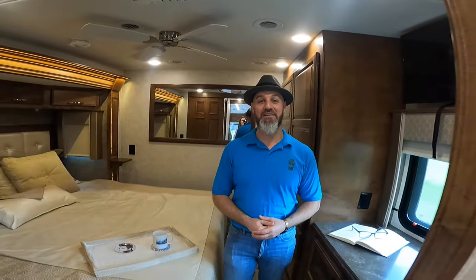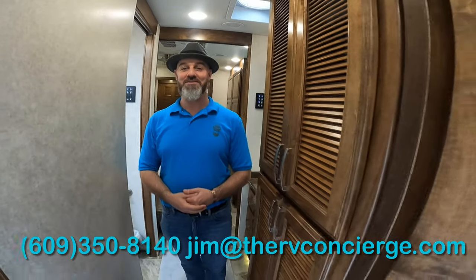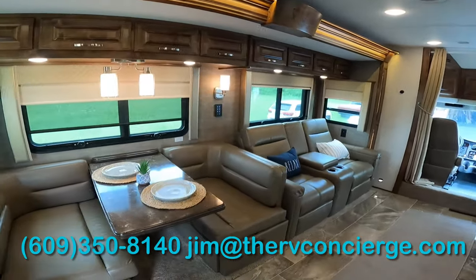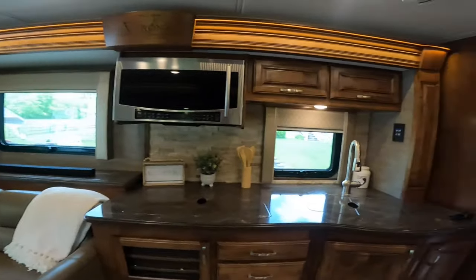All right everybody, that is the 2020 Renegade Verona LE 40 LTS floor plan. If you'd like to know more or have any questions, you can text, call, or email me. Beautiful coach — bring it home! Thank you for taking the time to watch this video. Stay tuned for more, and don't forget to subscribe.